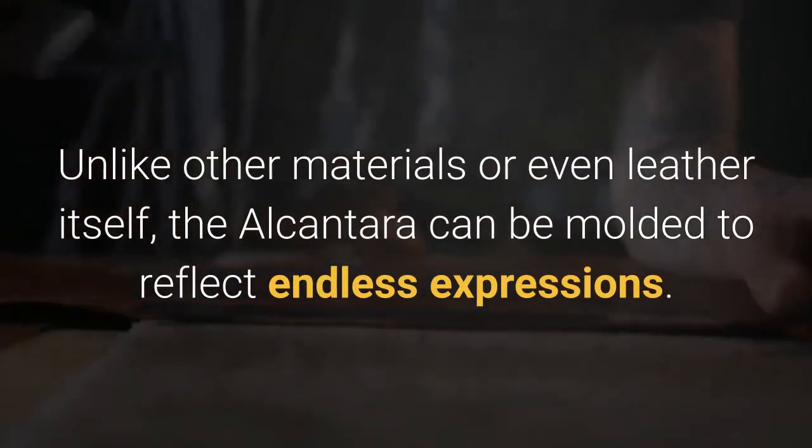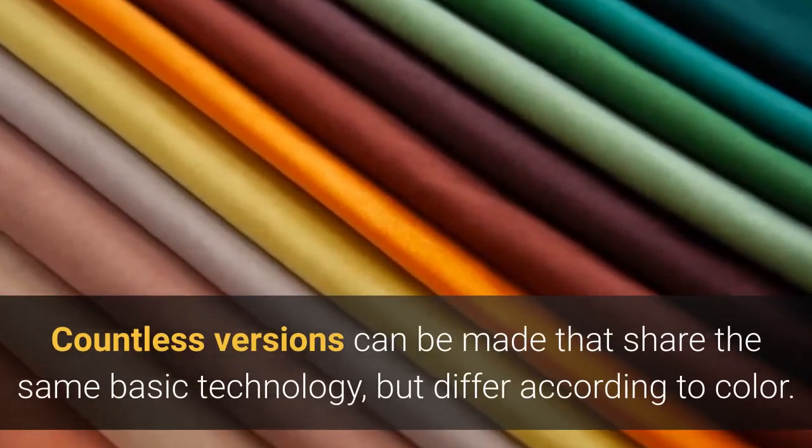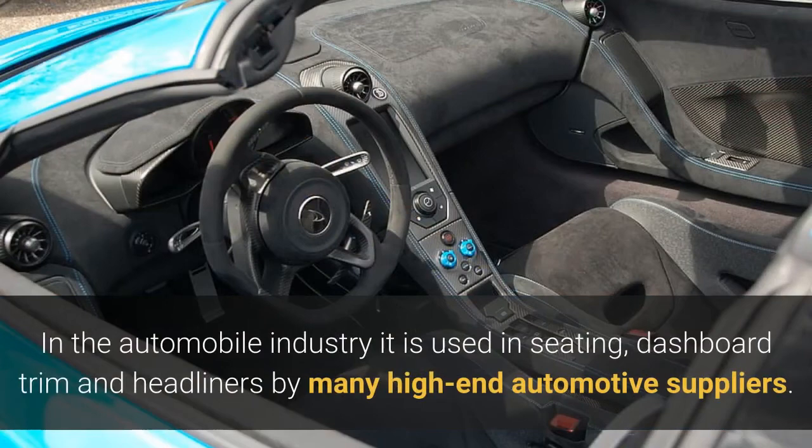Countless versions can be made that share the same basic technology but differ according to color. In the automobile industry, it is used in seating, dashboard trim, and headliners by many high-end automotive suppliers.